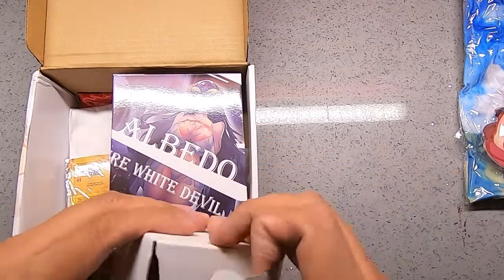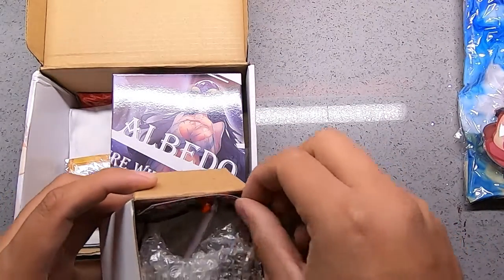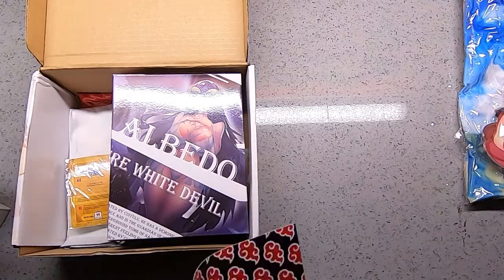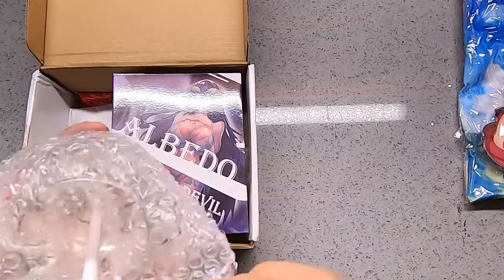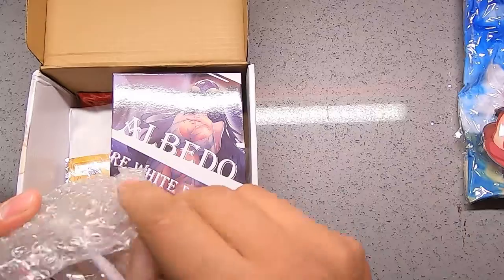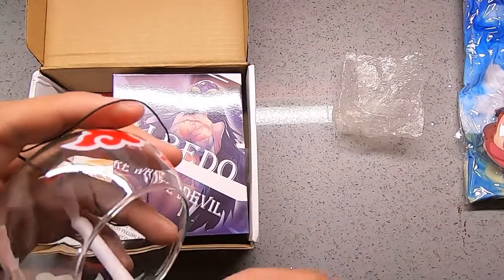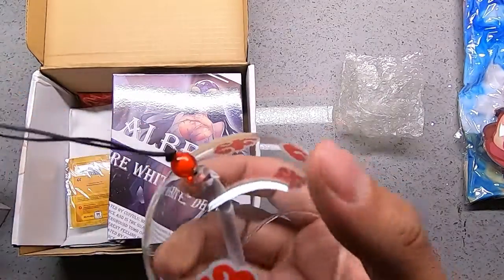I don't know what's in here, but let's see. I don't know what this is — looks like a shot glass maybe.